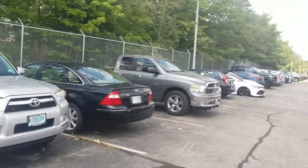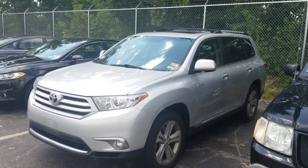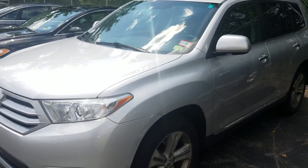We just took this in — it's actually in our back lot. It hasn't been through our certification process nor has it been through recon yet, so the car will look significantly prettier once it's all finished. But I know you have questions on this car, so I wanted to get started right away.